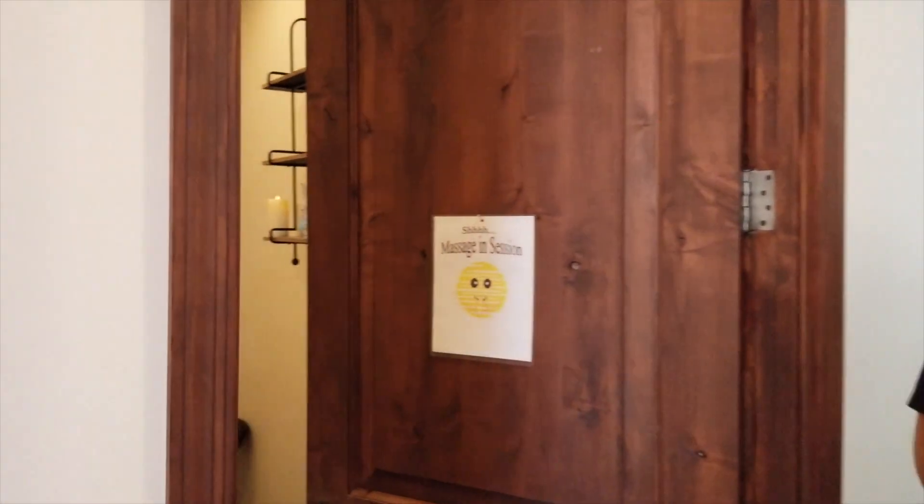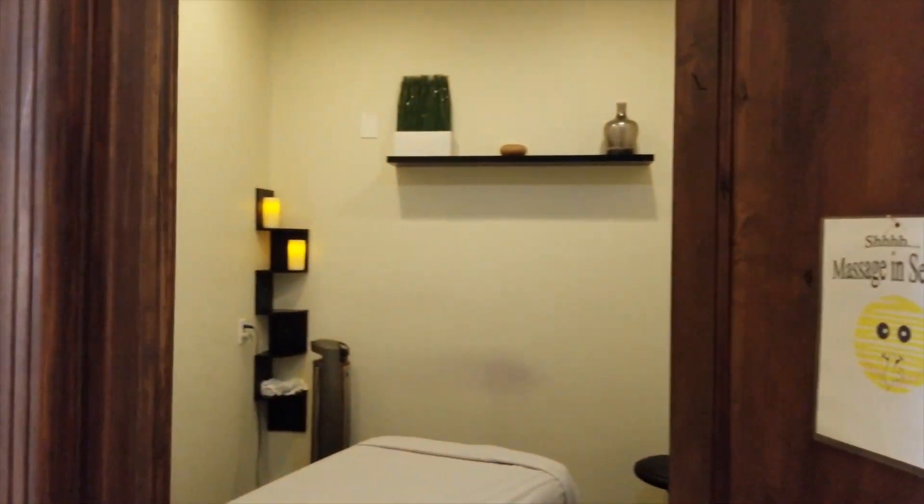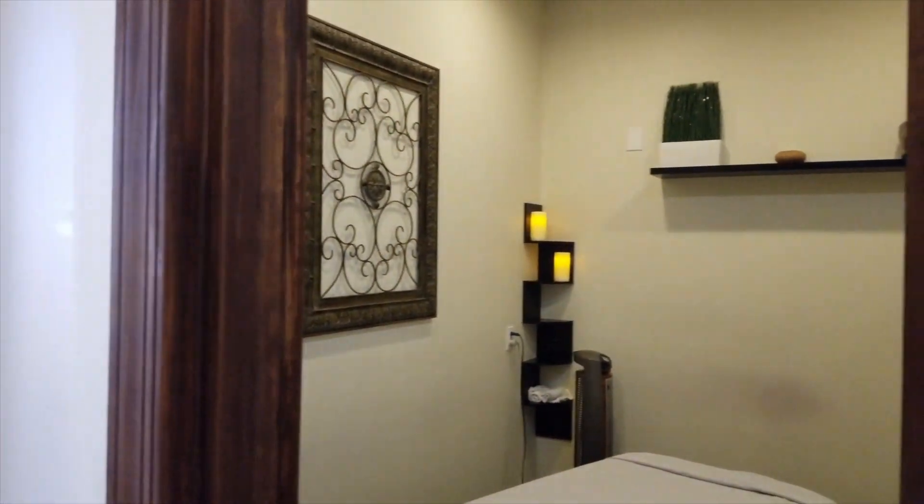This is one of our massage therapy rooms in the clinic. We have a massage therapist, Angela, right now — she's amazing. We offer different massage therapy services. Come on down the hallway a little bit more.